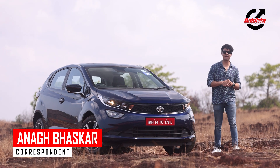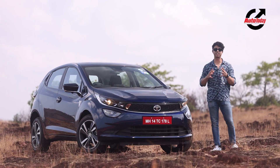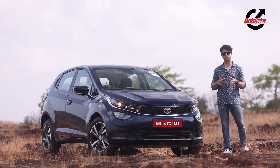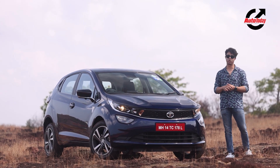Hello and welcome to Auto Today. I am Anag and this is the new Altros iCNG. Tata Motors has given this car some unique CNG tech and a lot of features. We are going to talk about all of those and we are going to drive it and tell you all about it.